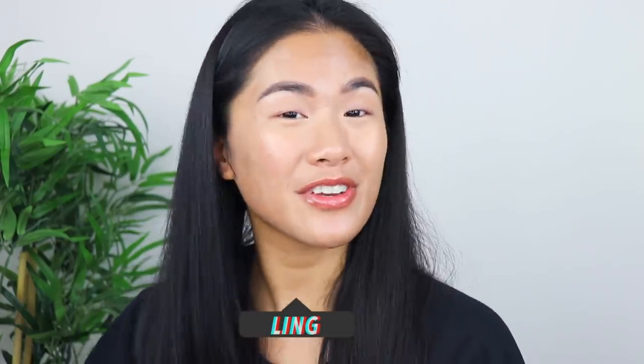Hello beautiful people! Welcome back to my channel, thank you so much for being here and if you are new, what is up? My name is Ling and thank you so much for clicking onto my video. In today's video I'm going to talk to you guys about how to fade hyperpigmentation.